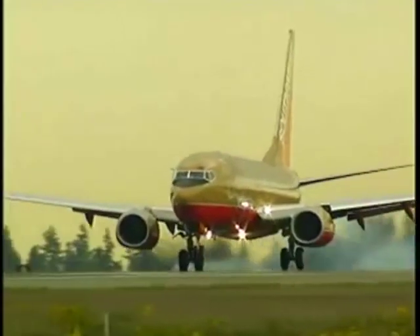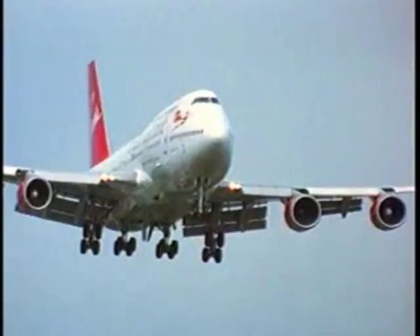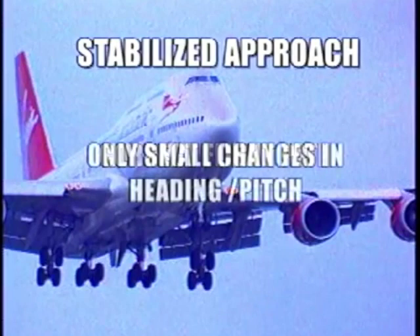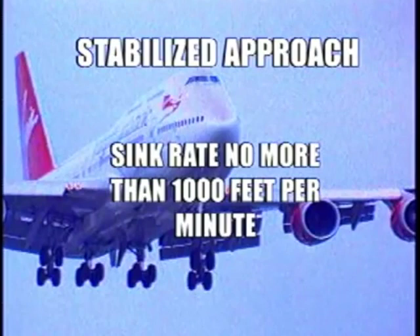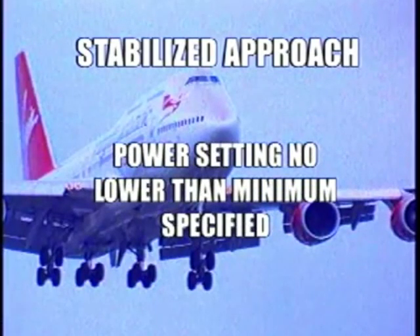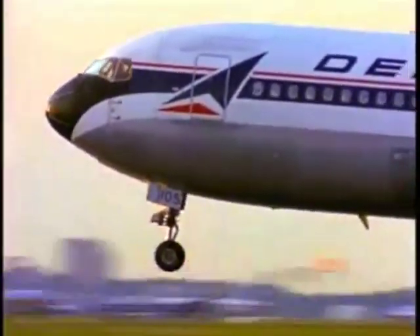Avoiding a hard landing that may lead to structural damage begins with a stabilized approach. The following parameters recommended by the Flight Safety Foundation define a stabilized approach, and should be met by 1,000 feet above touchdown in IMC conditions: the aircraft is on the correct flight path; only small changes in heading and pitch are required to maintain the flight path; the aircraft's speed is not more than V-Ref plus 20 knots indicated airspeed and not less than V-Ref; sink rate is no more than 1,000 feet per minute; the aircraft is in proper approach and landing configuration; power setting is no lower than the minimum specified for the type of aircraft; and all briefings and checklists have been performed. All of these approach parameters must be met by 500 feet, including visual approaches.